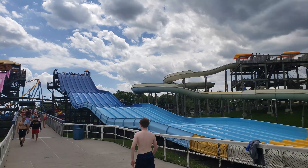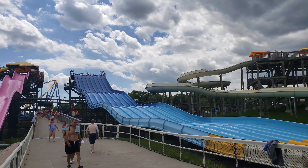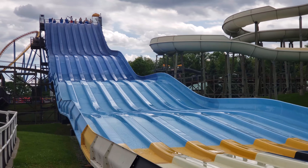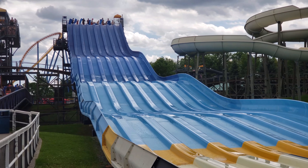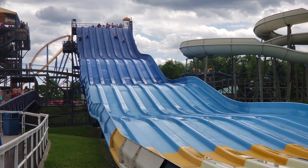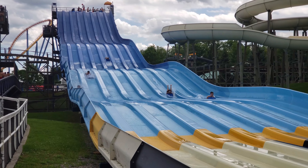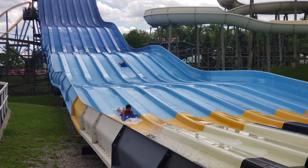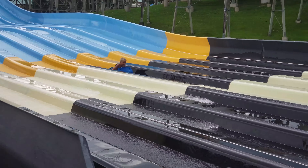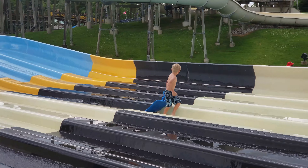The staple of any modern water park is the racing slides, and this one has an eight-lane racing slide, which is great. Colin's in this group — let's see how he does against a bunch of adults. He had a late start, but he has a blast on these racing slides.